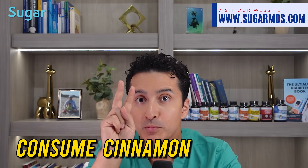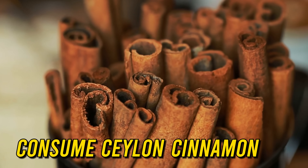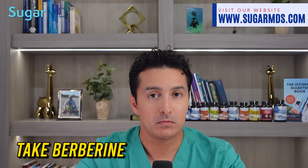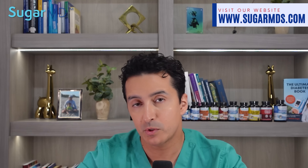Number eight, consume cinnamon — but only Ceylon cinnamon. This type of cinnamon has been shown to be more effective at regulating blood sugar levels than other types of cinnamon. And ninth, take berberine, or even better, dehydroberberine, for better efficacy and superior results.